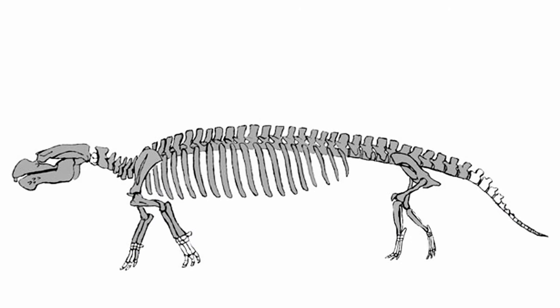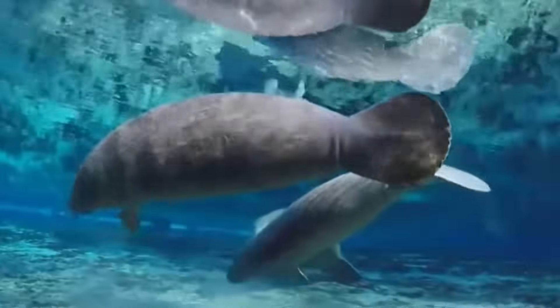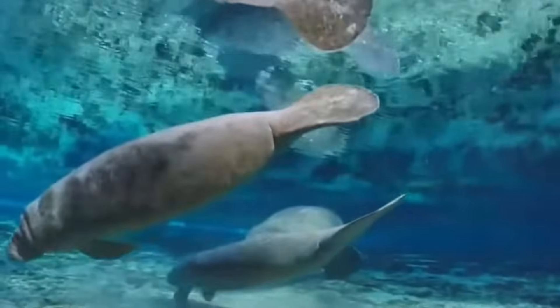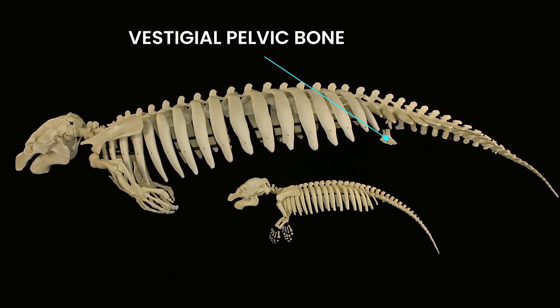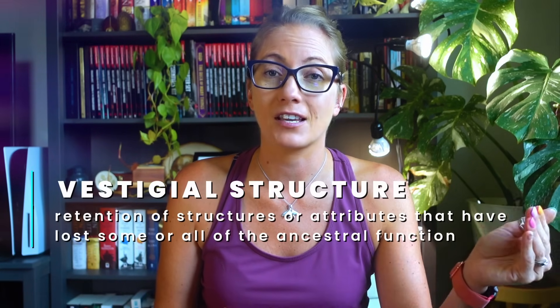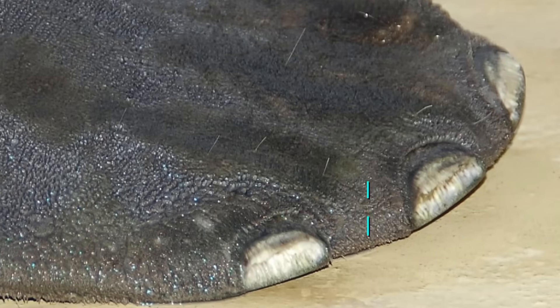Over time, sirenian hind limbs got smaller and smaller until they were fully aquatic. Even though sirenians no longer have hind legs, they still have a pelvic bone. This is what's known as a vestigial structure — something that has been retained during the evolutionary process, even though its function has been lost. Their toenails are another vestigial structure.